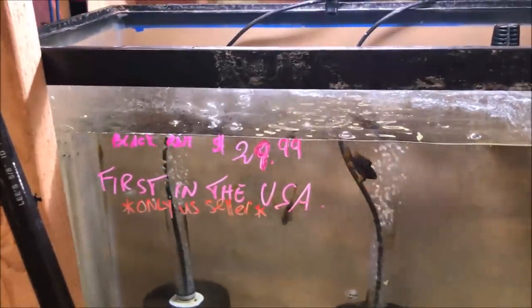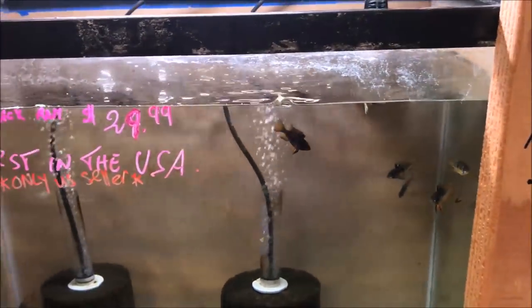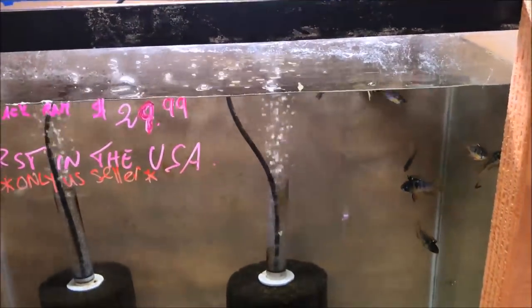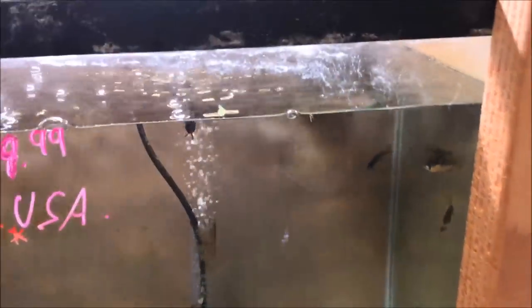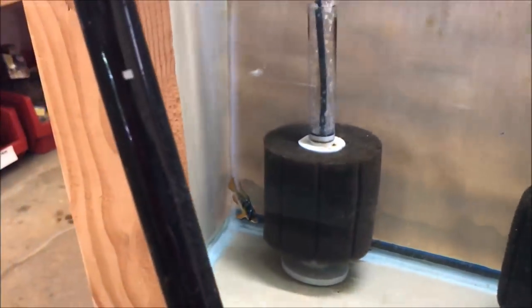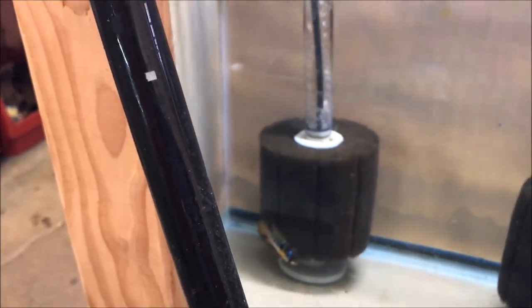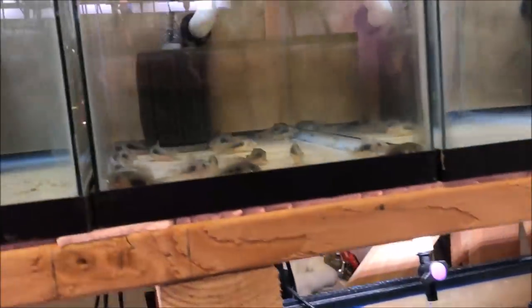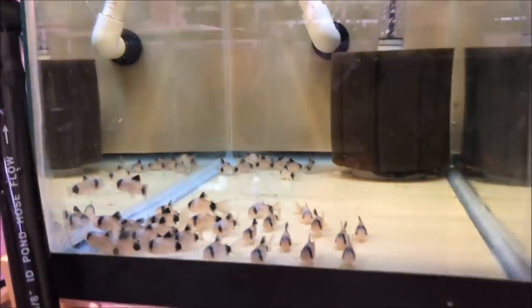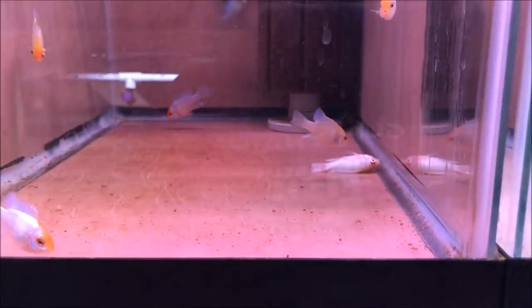That's right folks — black rams! First in the USA, only US seller. I asked him about that and he said when they got them in they were the first US seller. I don't really know — I think Sea Grass Farms also sells them, which means everyone's going to have them soon. But black rams, like we saw at the BCAS auction, are pretty cool looking. I don't know what else I can do to top that. Electric gold rams — oh man down, man down.